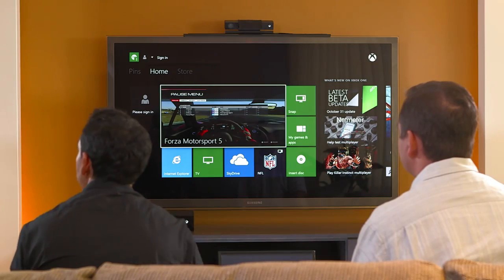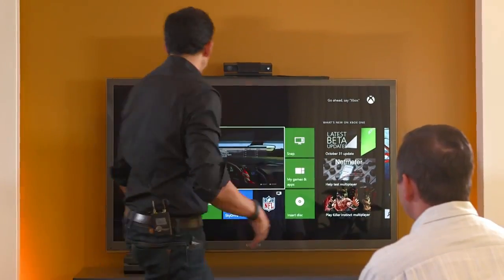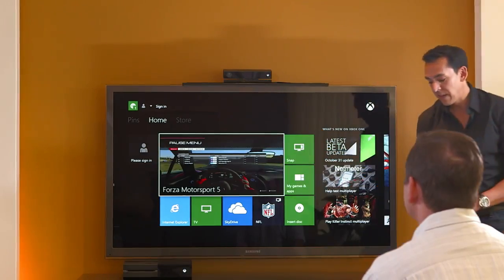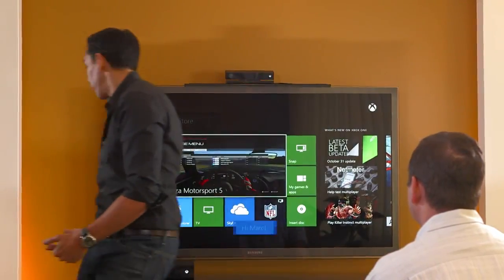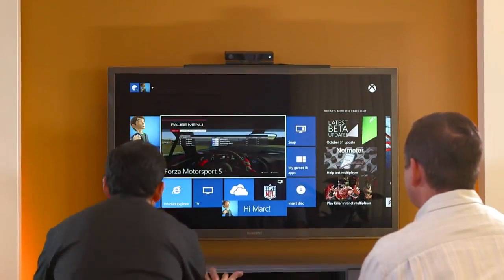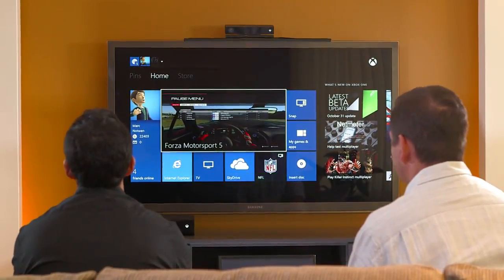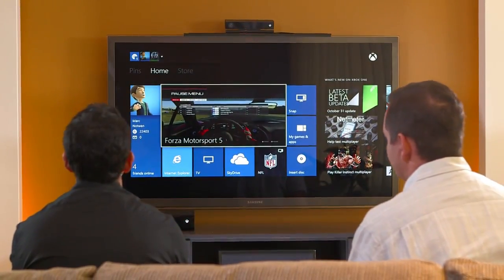Let me show you the first real magic moment — how we can, for the first time ever, personalize the TV experience around you and get all the things you care about right there, no passwords required. You're simply automatically signed in with the power of Kinect. I had covered up the Kinect initially so it wouldn't see us. I'll pull that cover off, and now, as if we walked in the room, Mark is automatically recognized, and then I'm recognized.